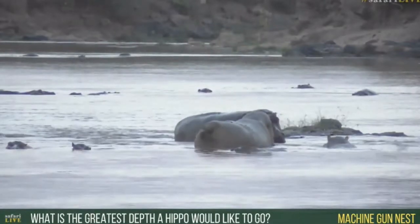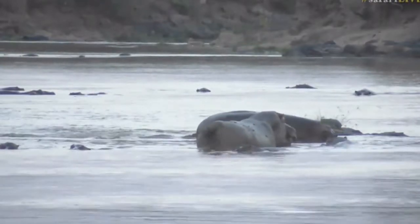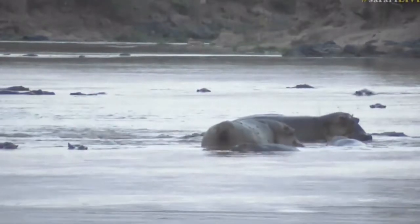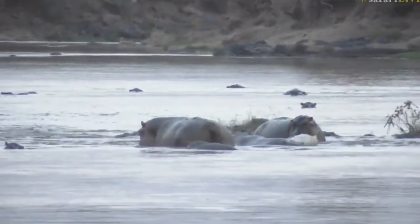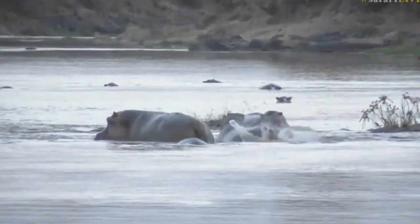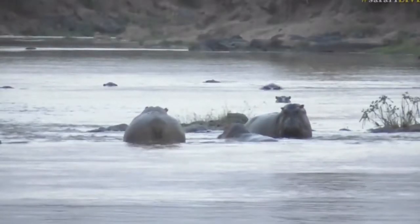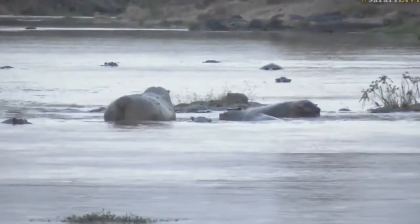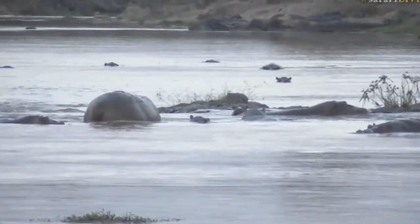Hippos don't have any glands on their body with which to secrete messages to one another, so they do it through dung. That is what they're doing now. You can see where hippos have done that against the bush. They clearly like to be sprayed with dung every time they get excited, but they're posturing at one another.